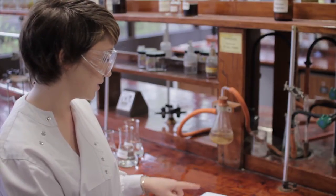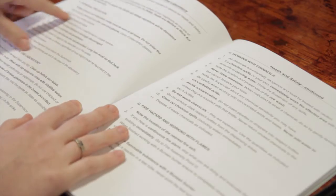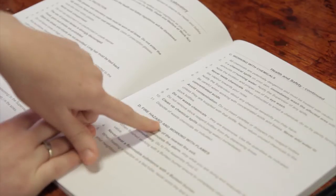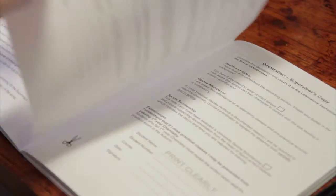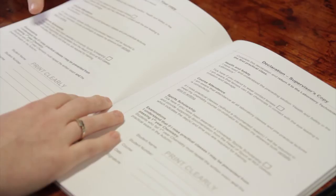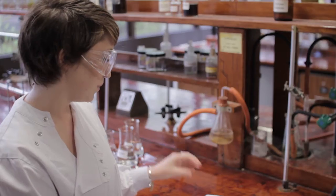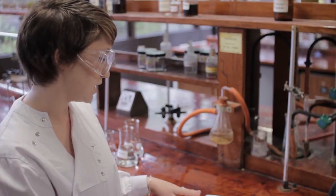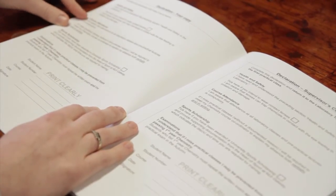The health and safety section is broken into four aspects: personal protection, good practice in the laboratory, working with chemicals and fire hazard, and working with flames. After reading these, you go on to the following page which is your declaration, and this basically states that you have read and understood the health and safety and adhere to these regulations.